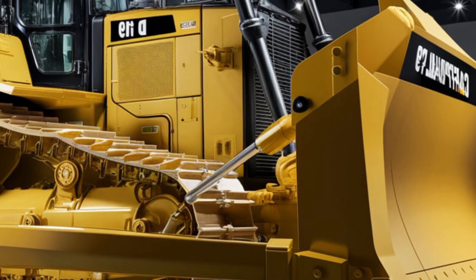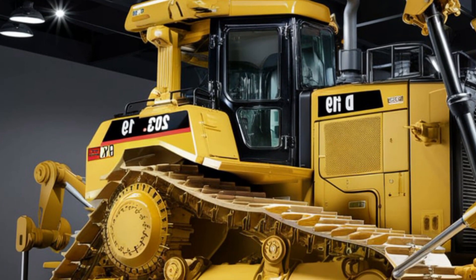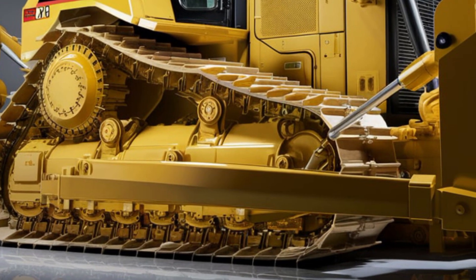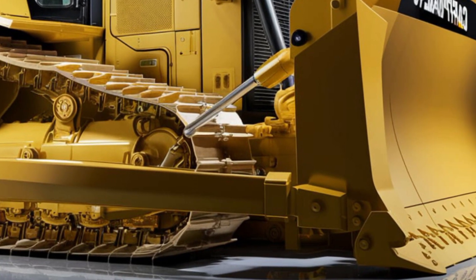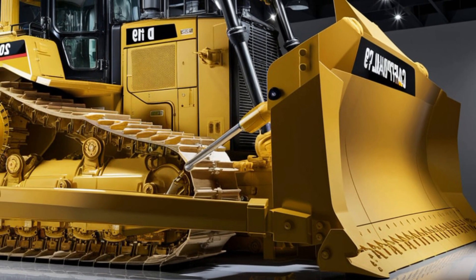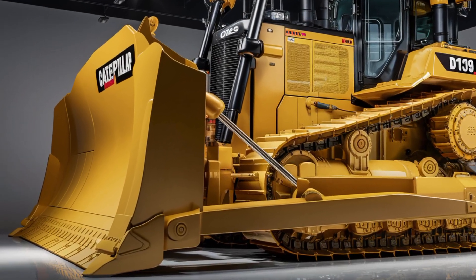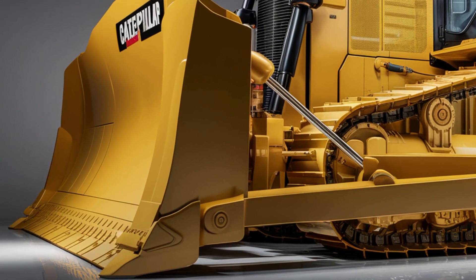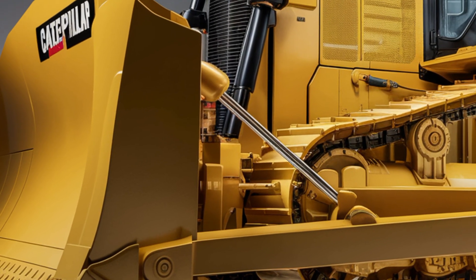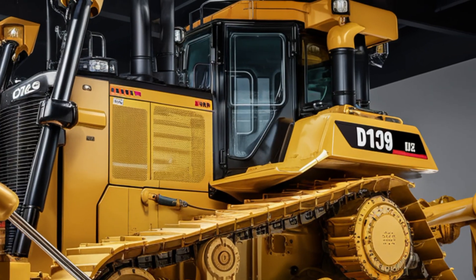Starting with the exterior, the D19 is a visual powerhouse — massive, muscular, and aggressively styled, coated in the classic showroom yellow color with matte black accents. It looks like it's ready to rip through anything in its path. The front blade is a monster: wide, sharp, and tough, with 'Caterpillar D19' boldly imprinted across it. The tracks are built thicker and stronger to handle the harshest terrains. From the side profile you can see Caterpillar's upgraded chassis design with high ground clearance and industrial-strength hydraulics — every curve and corner engineered for performance and durability.